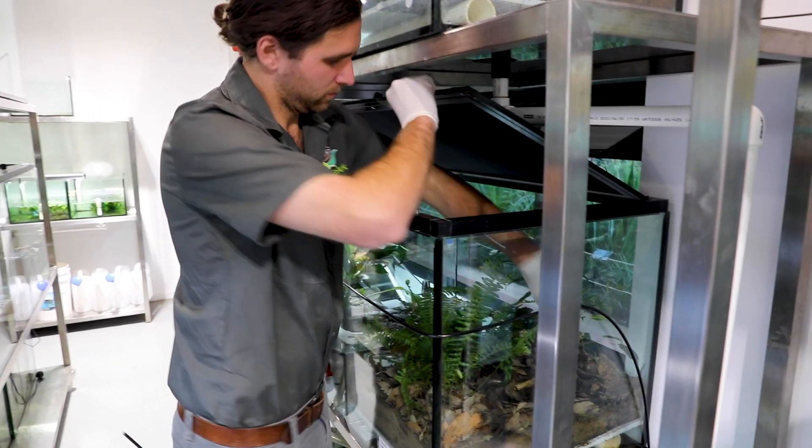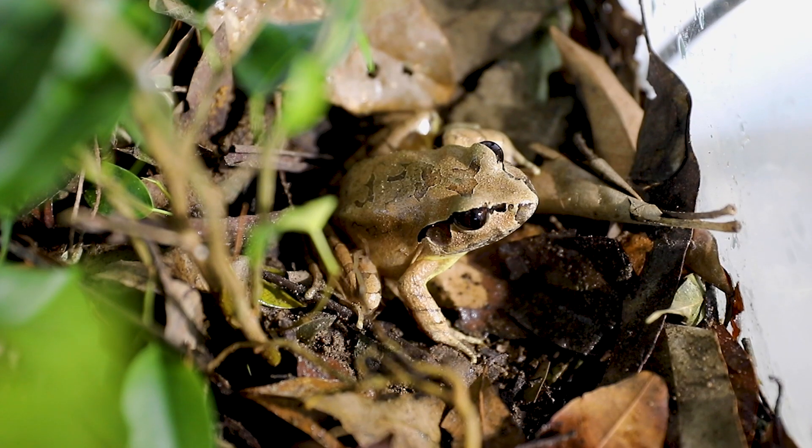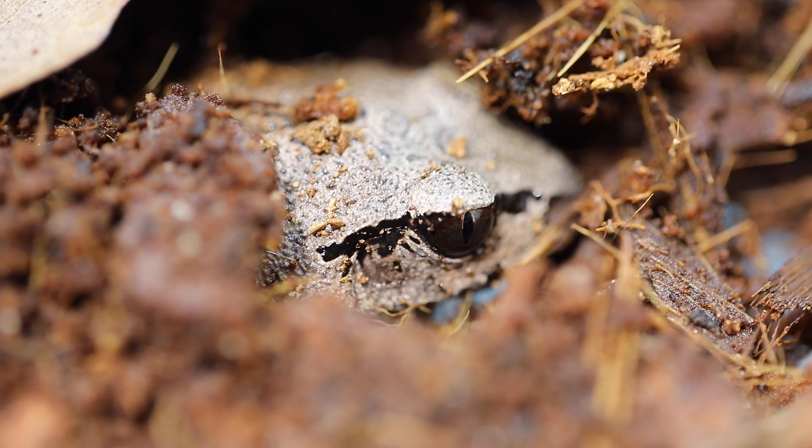Now that we know these frogs are negative, they're an extremely important and critical insurance population for the Giant Barred Frog and the Stuttering Frog here at Aussie Ark. They'll play a very important role for these frogs and the frogs out in the wild into the future.